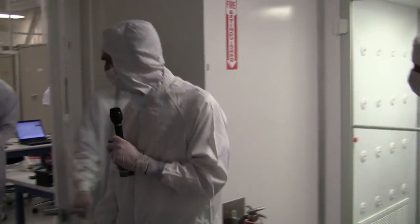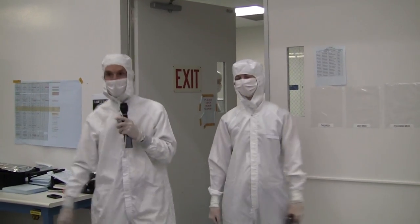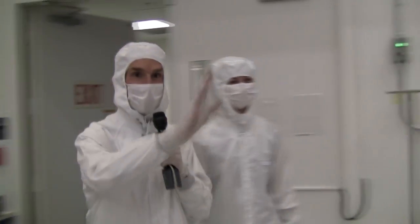Look, there it is. Come on, Emily — Emily, check it out. Here it is, everybody.